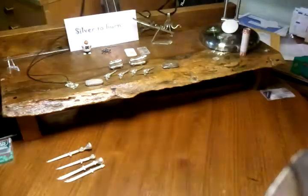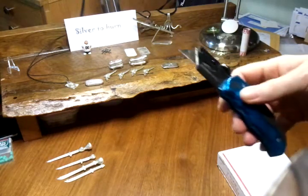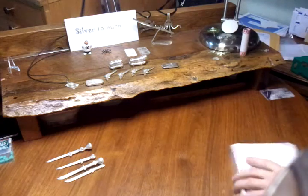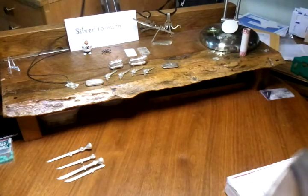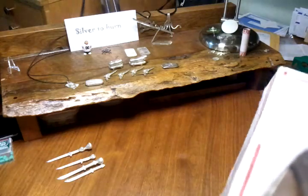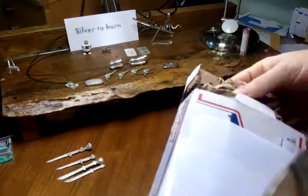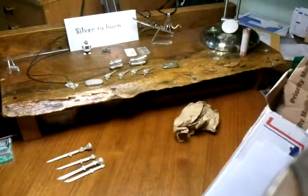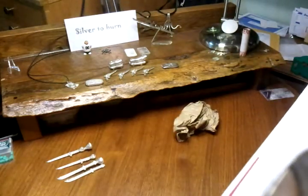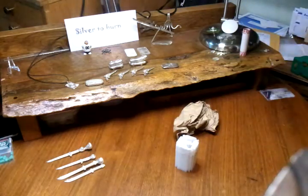I have a box here to open. Cut the tape. So we did a trade for some swords.